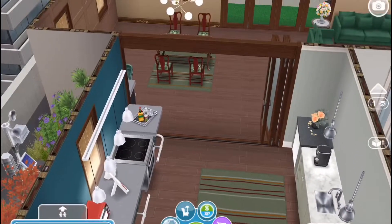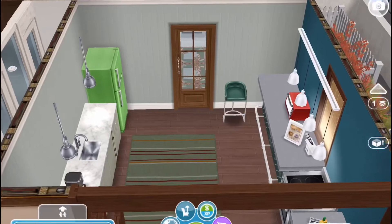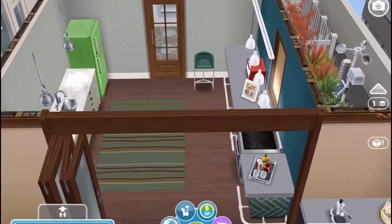I used the green countertops that I bought in an online pack, as well as the new stool. I wanted to keep it green.